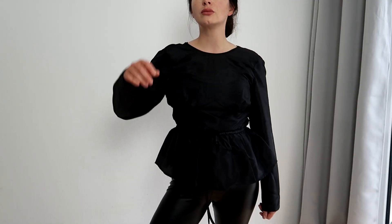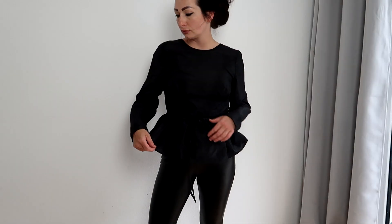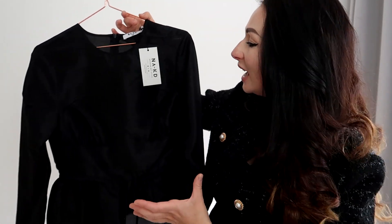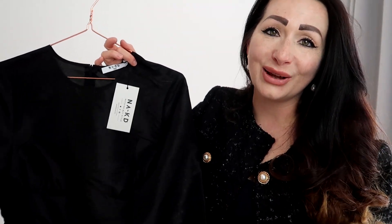It's such a versatile blouse — you can wear it with leggings, long skirts, short skirts, shorts, jeans, basically with everything. Because of the design it will definitely elevate your look, make you look smarter, and it works perfectly for a casual outfit or an evening outfit. I really like the fabric — it's just a lovely lovely blouse.